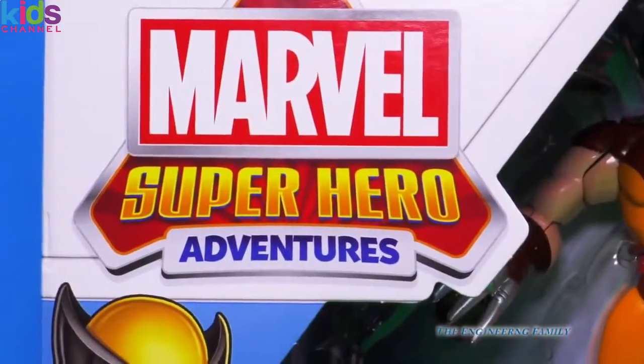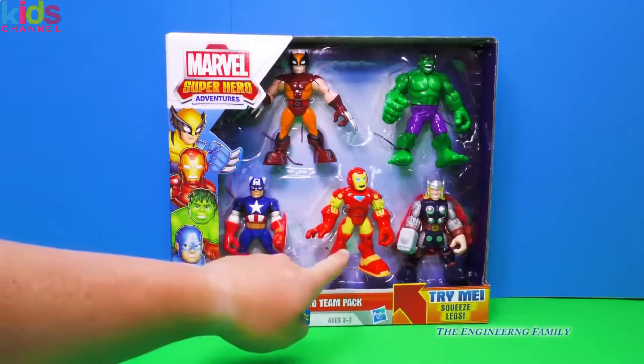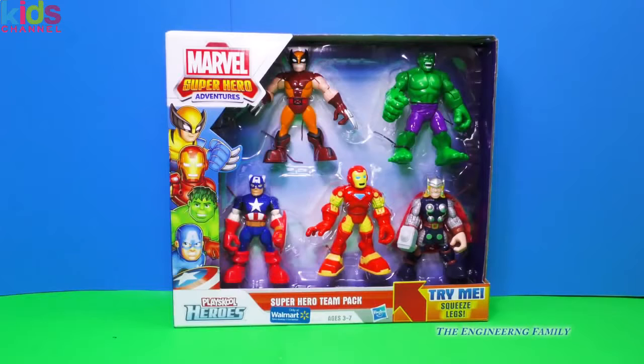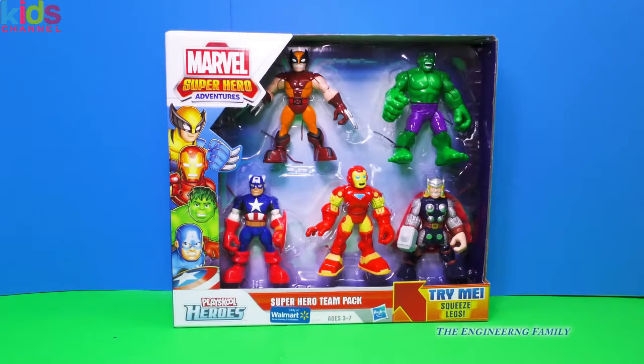Do you like Marvel Superheroes? If so, you're in for a treat. We've got Captain America, Iron Man, Thor, Incredible Hulk, and even Wolverine. So we've got a lot of members of the Avengers here and Wolverine. Let's open up these cool superheroes and see what they can do.